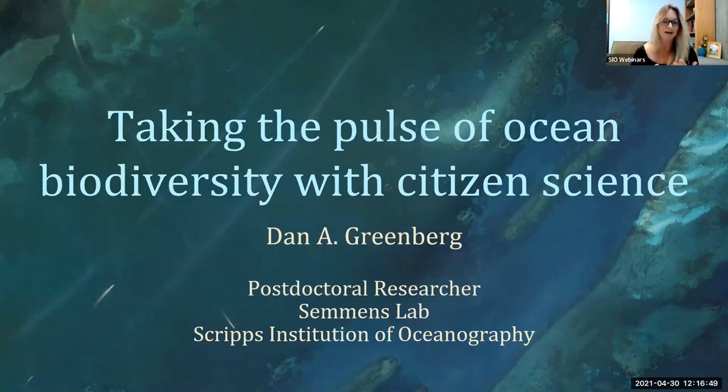We'll go ahead and get started. I am very excited to introduce you today to Dr. Dan Greenberg. He is currently a postdoctoral researcher in Bryce Simmons' lab at Scripps Institution of Oceanography. He started in the lab about a year ago and ever since we have been meeting with him virtually while he's in Canada, and that's where he is today.